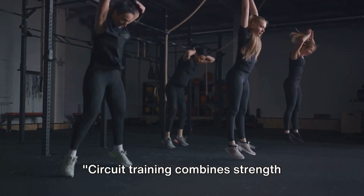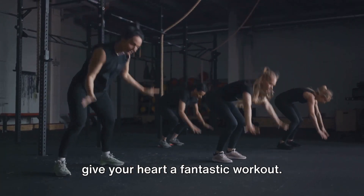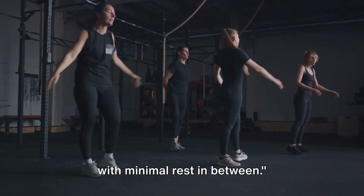Circuit training combines strength training and cardiovascular exercise to give your heart a fantastic workout. Alternate between different exercises with minimal rest in between.